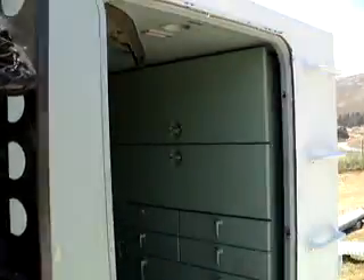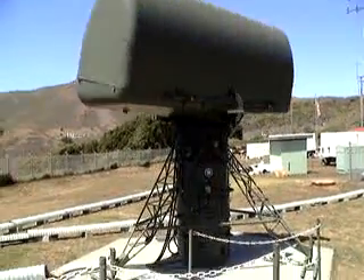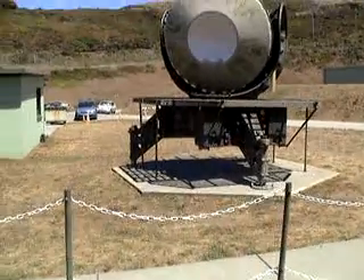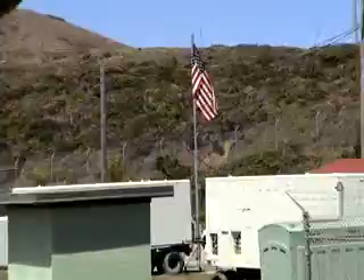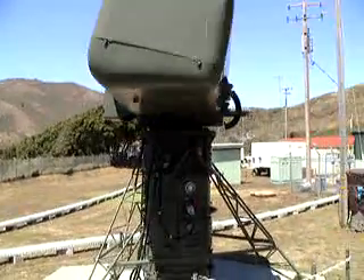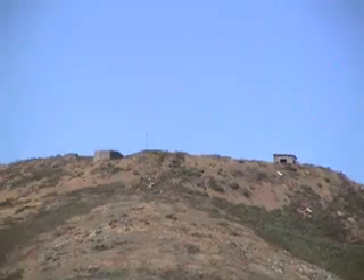Radar Station for Nike Missile Station. This radar station equipment was originally posted way up on the hillside, and the bunkers that held them are still standing.